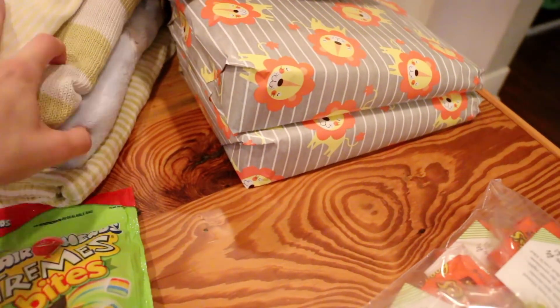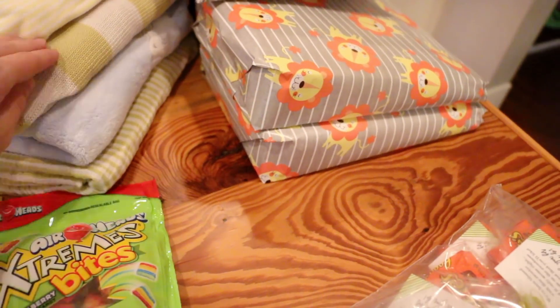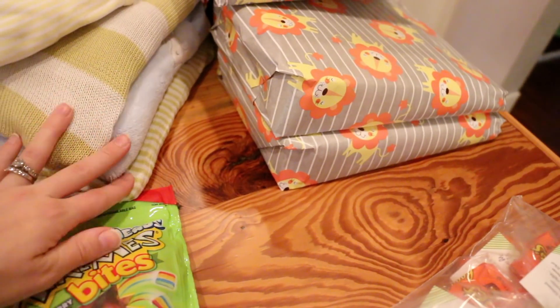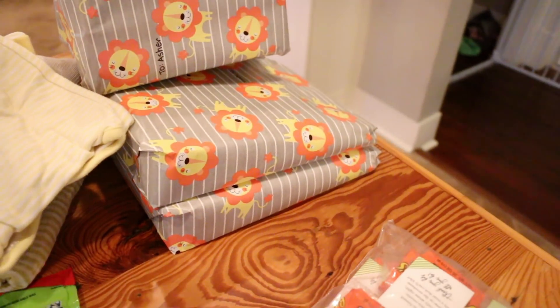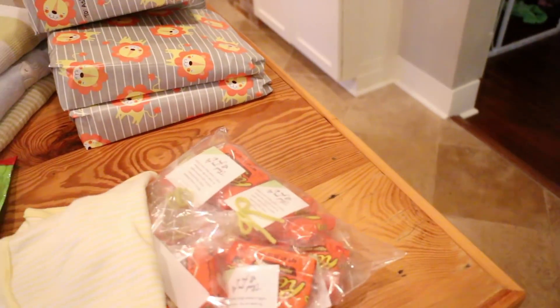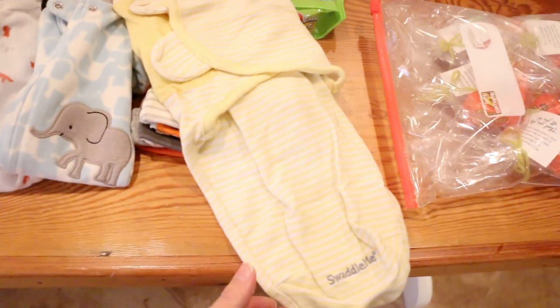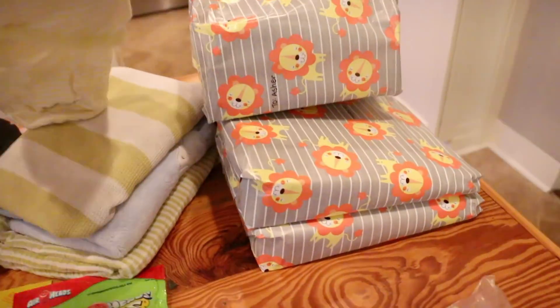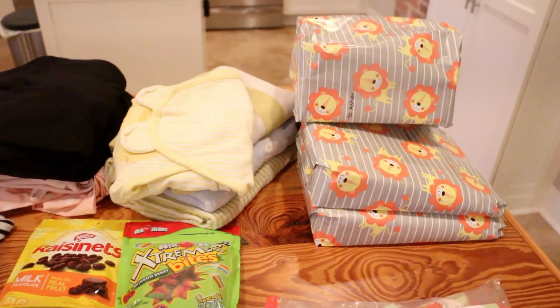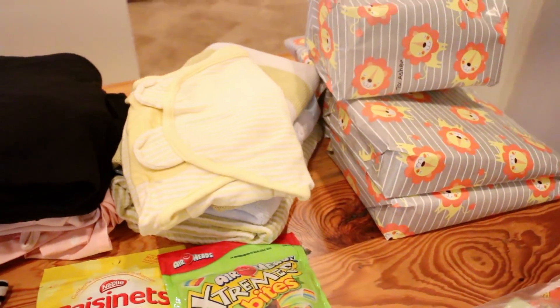These are some blankets I've used with my other babies — they're worn but sentimental. And this is something I used with Asher for the first time and loved: the SwaddleMe little burrito wrap — I think I got them at Target. I have a few of those in small size and also the bigger size because I love them so much.